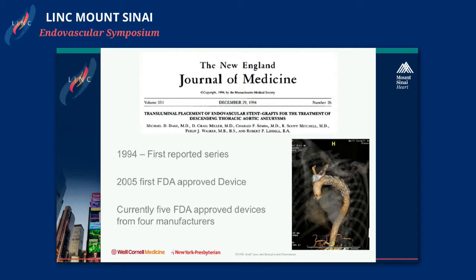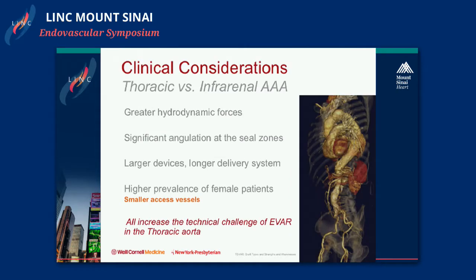There are factors that explain why it took so much longer. When comparing the thoracic versus the infrarenal aorta for aneurysm treatment, there are more engineering concerns in the thoracic aorta. There are greater hemodynamic forces applied to the stent graft because of increased flow, and there is significant angulation at the seal zones, which would not be acceptable in the infrarenal aorta, creating obligate force on the device.